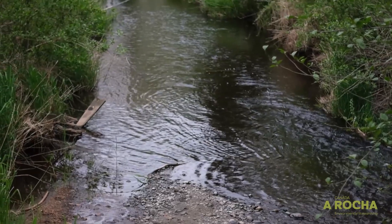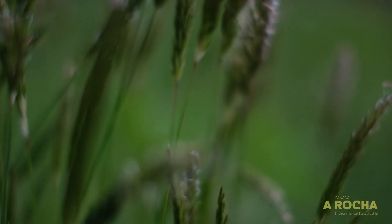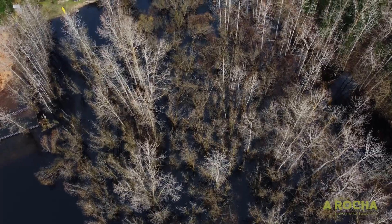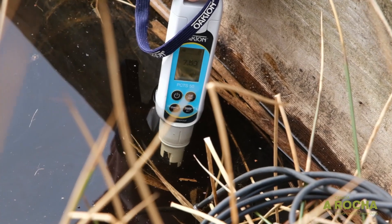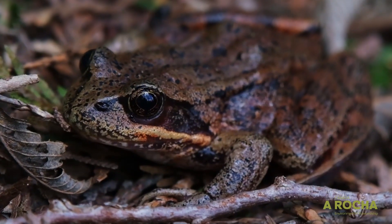We also collect habitat data about the dominant vegetation around each wetland, the percent cover of invasive species, and the depth of the wetland. The reason why we're collecting these data is to assess the population of red-legged frogs in this area and to monitor the change over time.